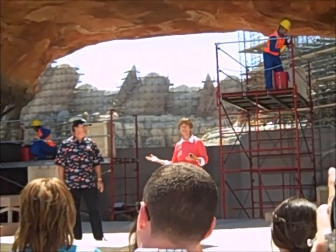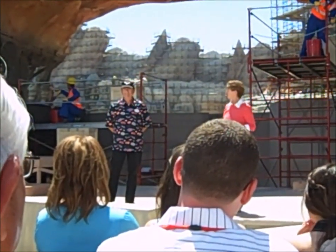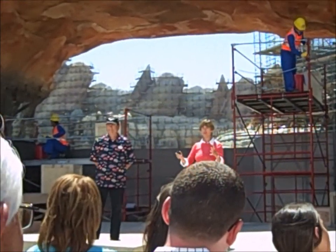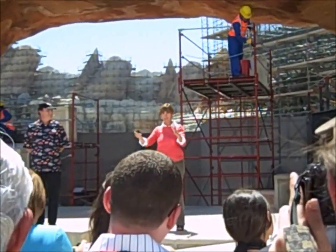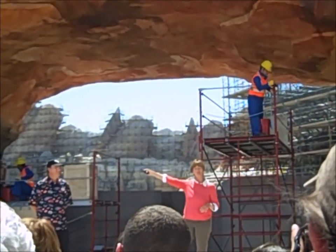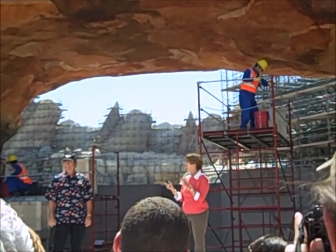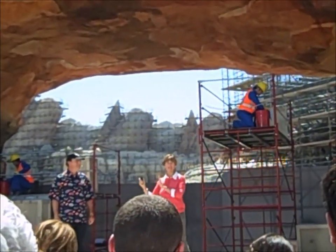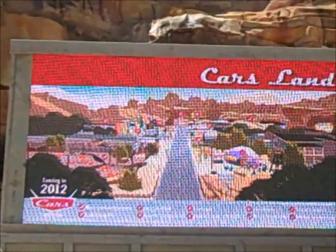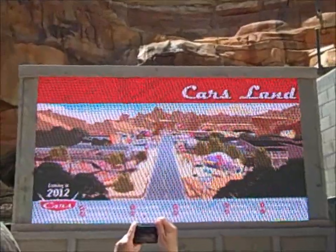We're building Radiator Springs — the town of Radiator Springs — and we've got three attractions, merchandise, and food, and we're going to take you through the whole thing. Next year, 2012. One of the entrances into Cars Land is a walkway from Pacific Wharf, but our main entrance is just a few feet to the east, right across from the Blue Sky Cellar — that is Route 66 going into the town of Radiator Springs, which is what this rendering shows. So what we thought we'd do today is walk you down the street and tell you what's going to be in each facility and what each attraction is going to be like.